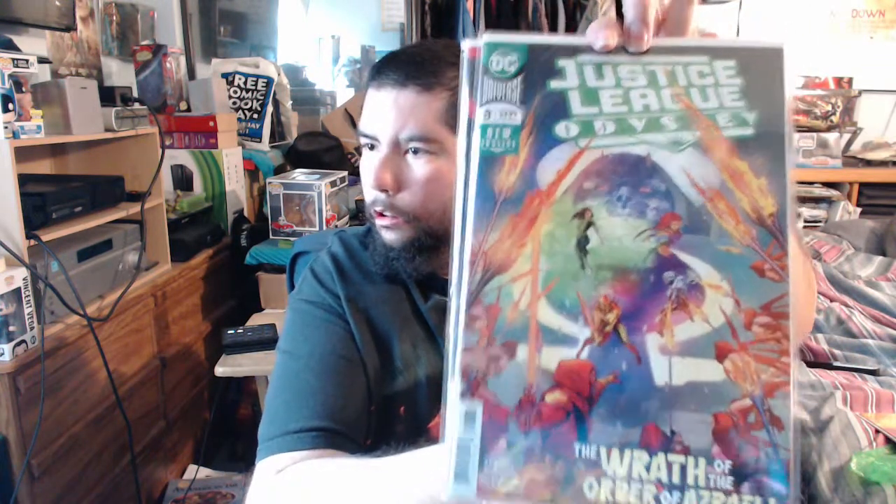To tell you the truth, some of these covers I'm seeing for the first time. We go to the comic store and they give us our fat stack, and my sister starts dividing them before I can even look at them — she just kind of passes what's mine and what's hers. So I sometimes don't even get to see what she has. Number 8 of Justice League Odyssey. A pretty decent variant — I probably would have passed on that. My sister believes in getting every variant.